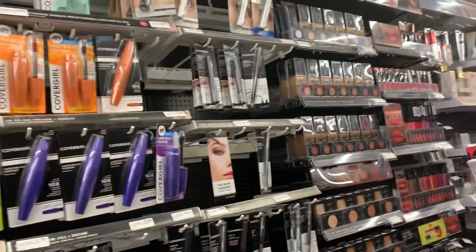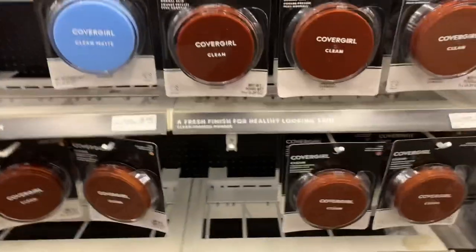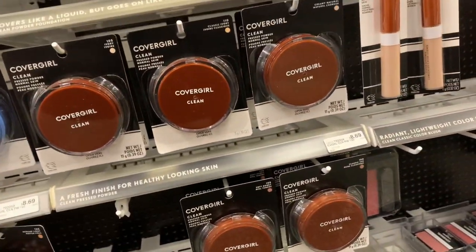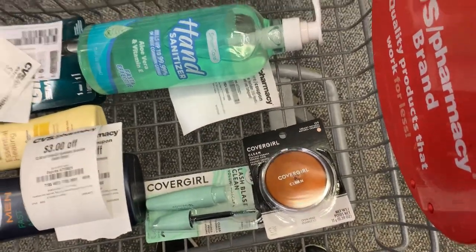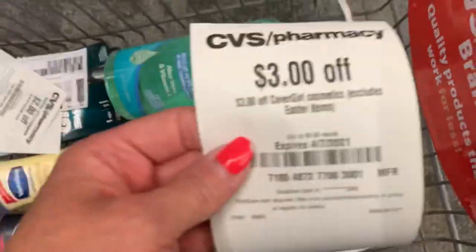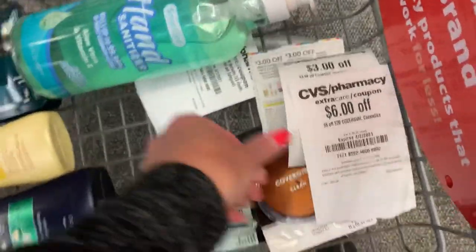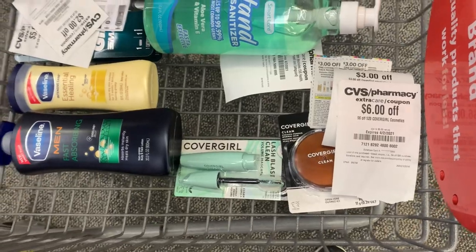My store still isn't tagged on Wednesday, which is kind of odd. The CoverGirl is on promotion for buy any two, earn back a $6 extra buck. I'm going to mix it up and grab the clean blast lash blast mascara for $10.99 and a face powder for $8.69 — totaling $19.68. I have two app-only coupons for $1 off and $0.75 off, two $3 paper coupons, the $3 instant coupon everyone got this week, and a $6 off when I spend $20 on CoverGirl. That brings me down to $2.93, earning back a $6 extra buck — making these free plus a $3.07 money maker.